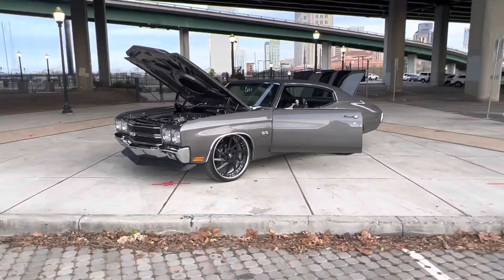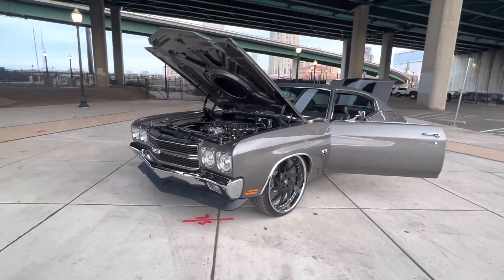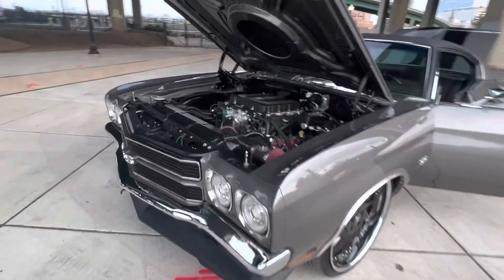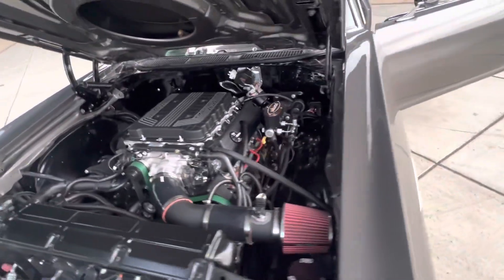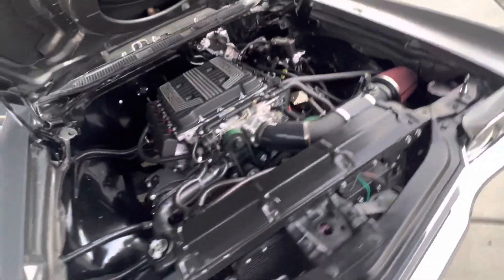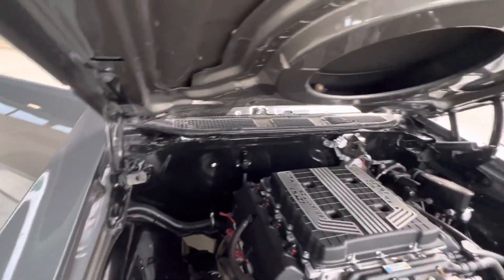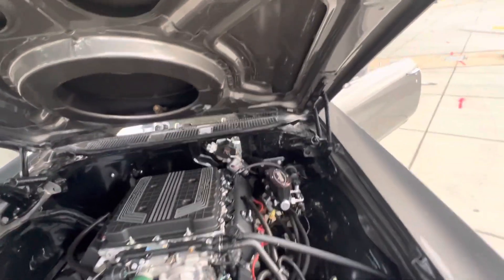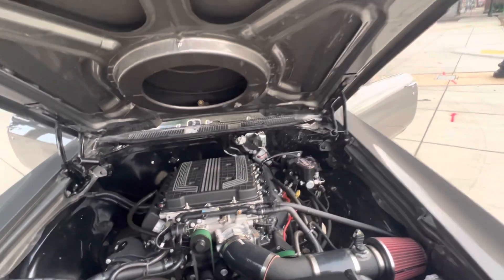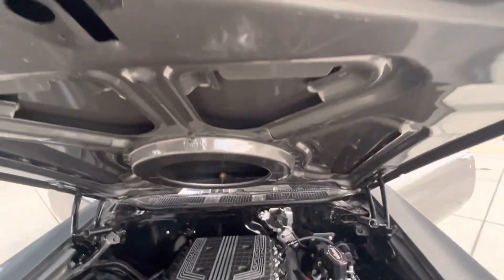LT4 supercharged engine. Frame off, nut and bolt restoration. Crate LT4, 4L75E transmission. Shaved firewall, Vintage AC, Hydro Boost, Wilwood Master Cylinder. Tubular upper and lower control arms. New serpentine setup.